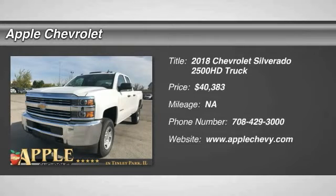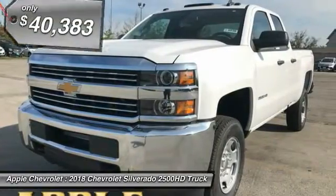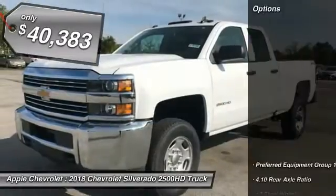The 2018 Silverado 2500 HD. This pickup truck pulls unlike any other and is priced below $45,000. Here are some of this vehicle's great options.